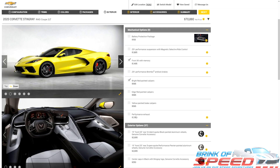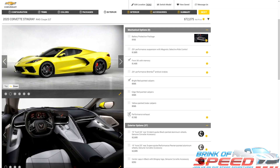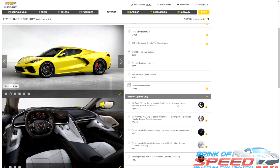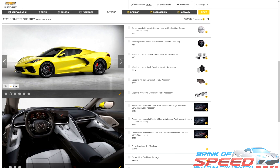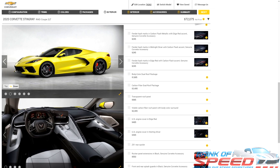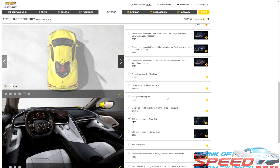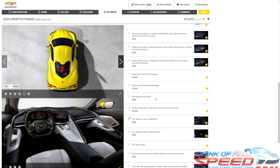The next thing we're going to get is the performance exhaust for $1,195. This is so people can actually hear you when you're driving your C8 around. It's already quiet enough, but with this performance exhaust it will now sound like a Z51 Corvette. Let's scroll down and get the edge red engine cover for $500. As you can see, it's an absolutely gorgeous edge red engine cover. I think we're done in this section.